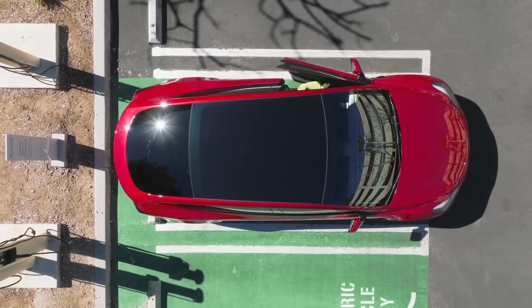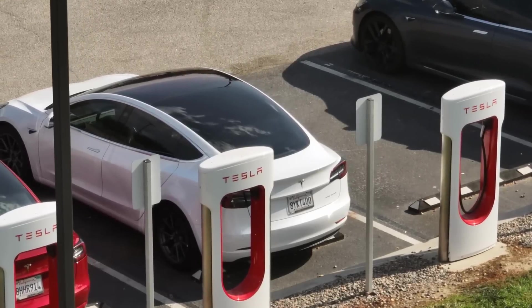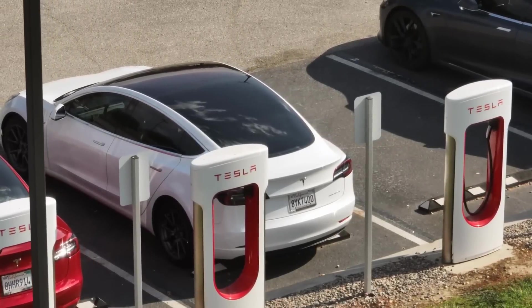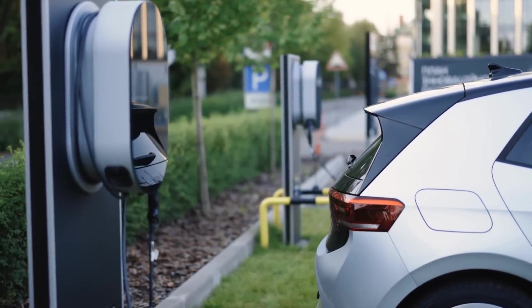Imagine a vehicle that transcends conventional automotive boundaries, blending futuristic technology with unparalleled luxury — a car where every detail, from the powertrain to the interior amenities, is meticulously engineered to offer an unrivaled driving experience.